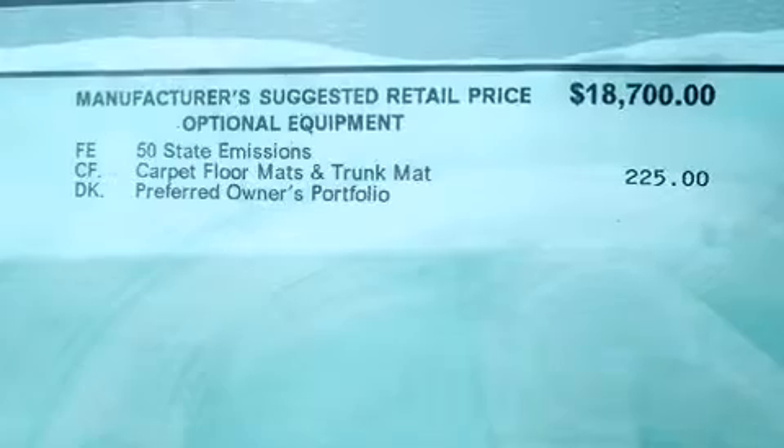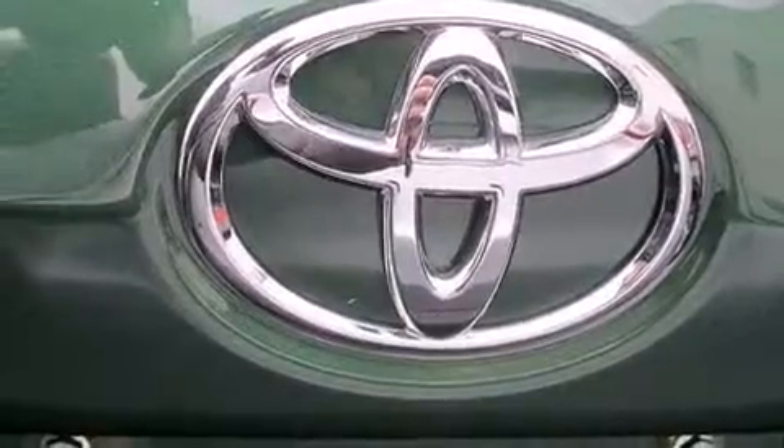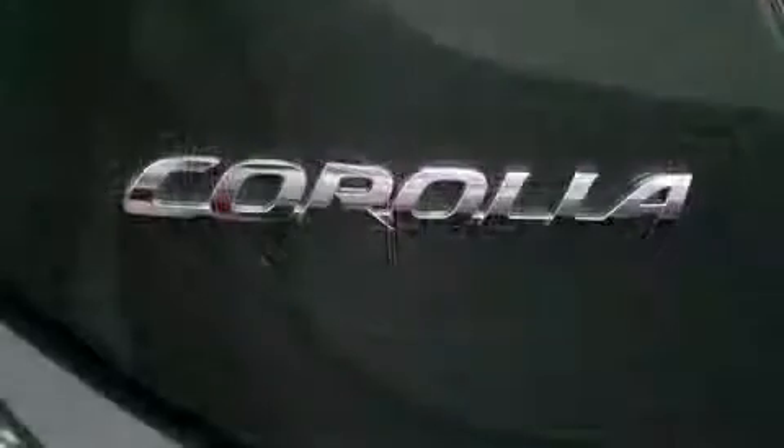Top features include cruise control, delay off headlights, one-touch window functionality, remote keyless entry, and a split-folding rear seat. Premium sound drives six speakers, providing you and your passengers a sensational audio experience.